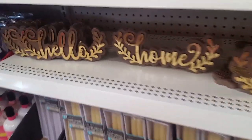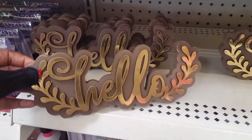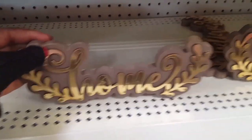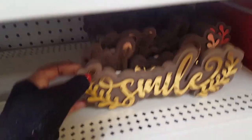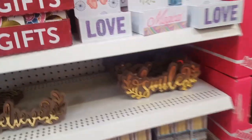Hi guys, I'm in Dollar Tree and I was trying to record, but some of these babies are so upset that they have these cute little signs that say different things. My assistant says hello. They have home, leave. I did look over here and I found love, which I was thinking about picking up. They have smile and yeah. But these are so cute for a dollar.